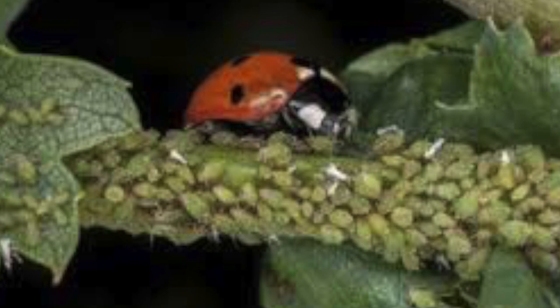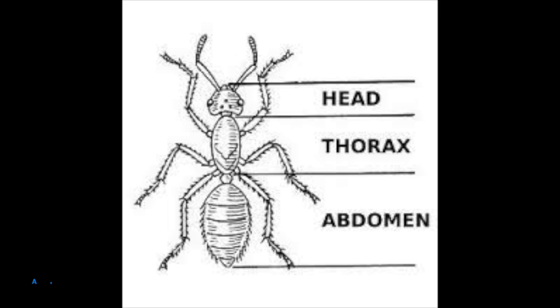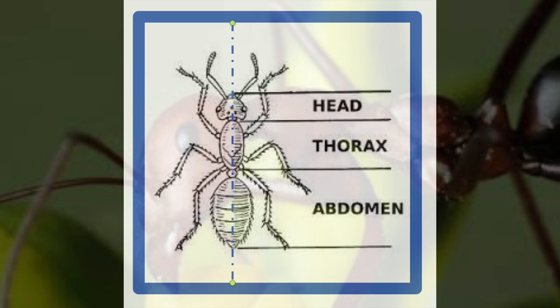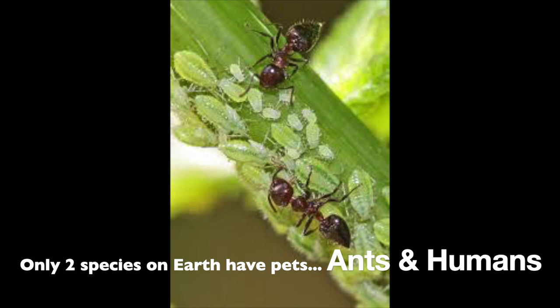How does the ant fit in? Same three body parts: head, thorax, abdomen. Ants are symmetrical too. But what do they have to do with ladybugs and aphids? Ants protect aphids. Only two species on earth have pets — ants and humans.